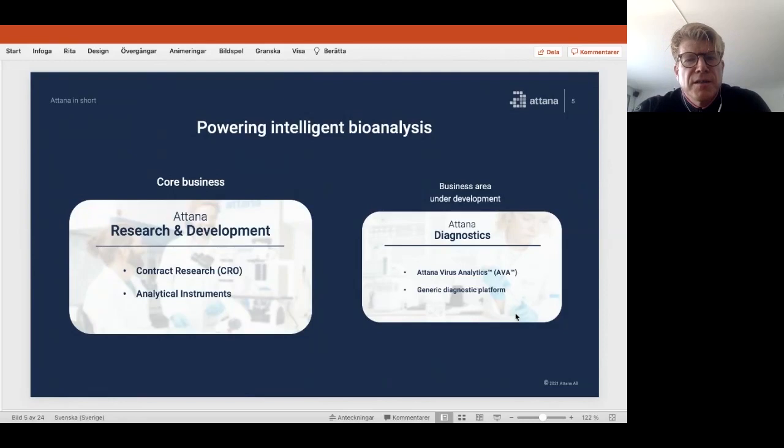We have two business areas. Our core business, which we call ATANA Research and Development, involves contract research where you send samples to us. We perform background studies, run the assays, write reports, and help you evaluate how to use the results. We also sell our analytical instruments for customers who are interested in that.